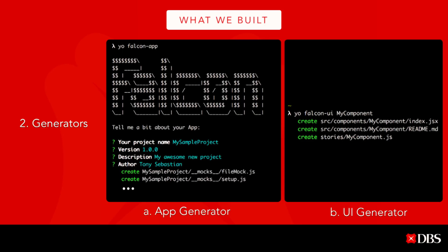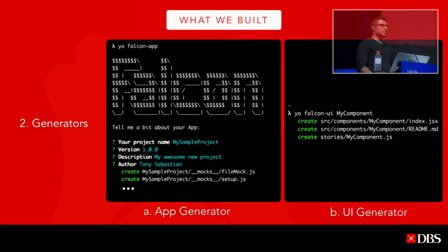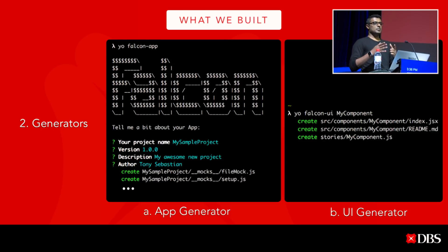The coolest thing we built is the two generators: the app generator and the UI generator. The app generator is basically a command you run and it generates the boilerplate, so developers can straightaway start writing business requirements. Inside the app generator we also have generators for models, routes, and more. Developers can create the structure quickly with just a couple of commands.